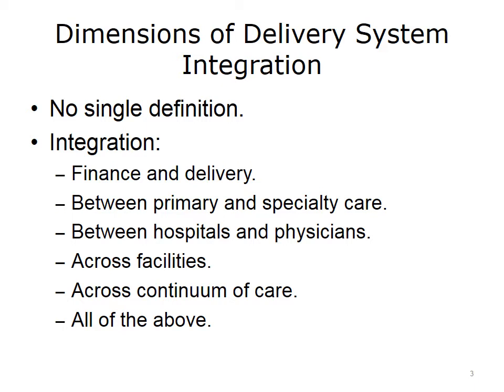The benefits of consolidation and integration also apply to the continuum of care. Scale, care coordination, and alignment of incentives will work for home health, skilled nursing facilities, pharmacy, transportation, etc. The larger delivery systems integrate across all these dimensions to form integrated delivery systems that can deliver better value and higher quality care.